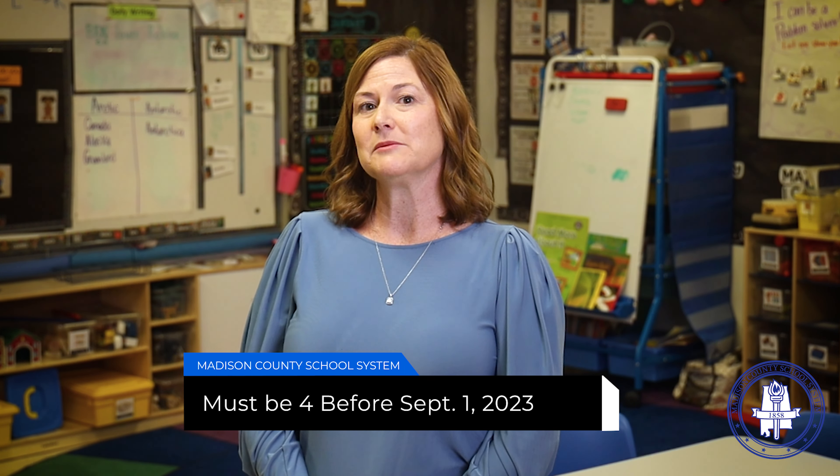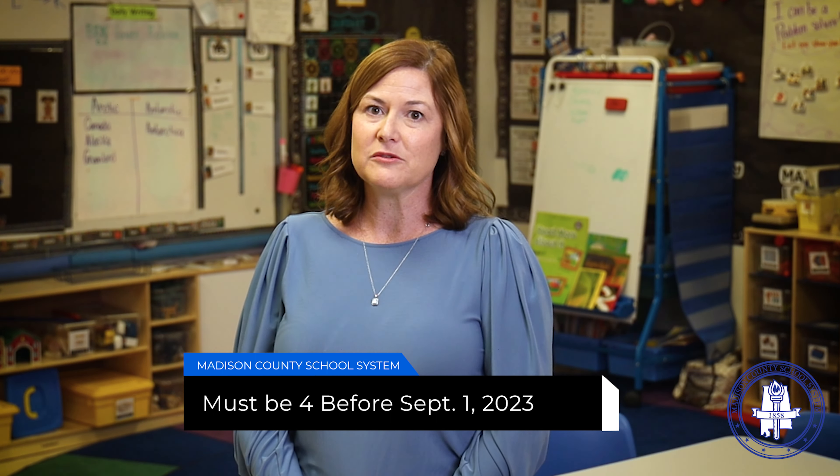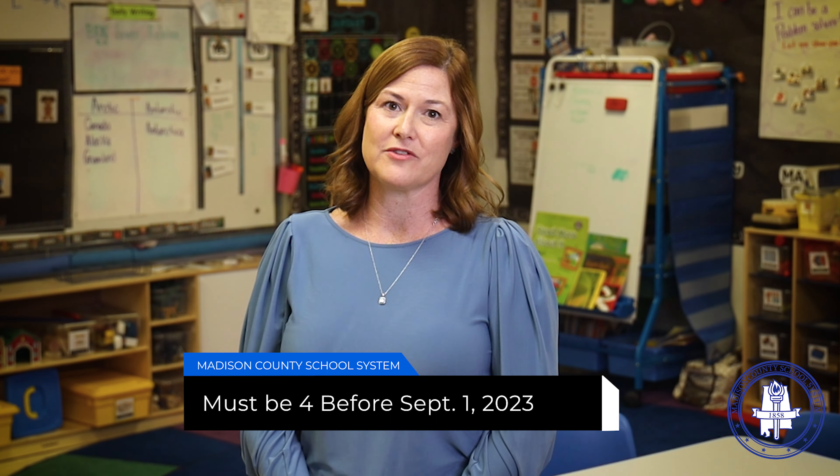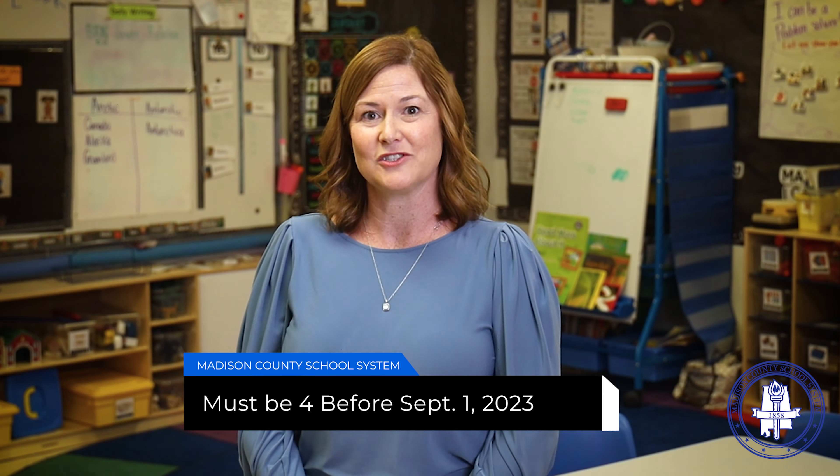Remember, children must be four by September 1st of the school year to be eligible for pre-k. Often we have children that turn four just after the cutoff, but unfortunately, due to our guidelines, we are not allowed to make exceptions to accommodate those situations.